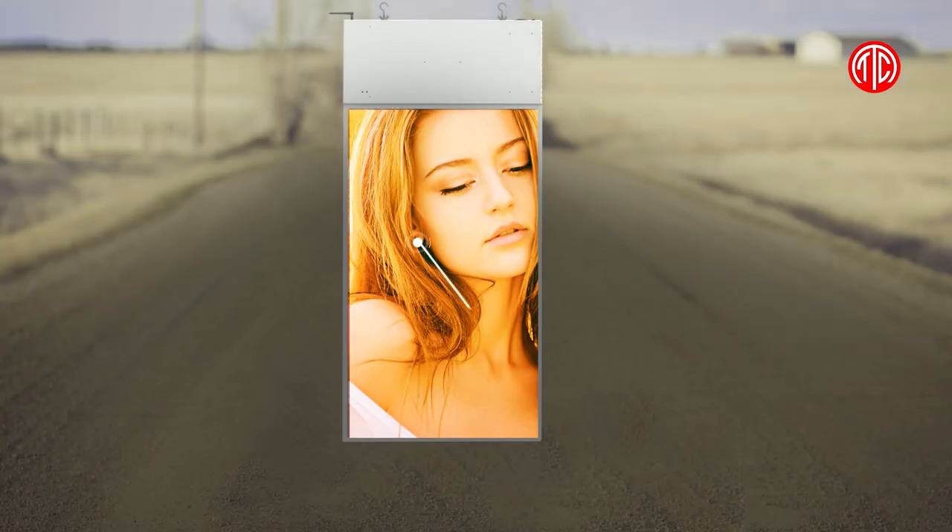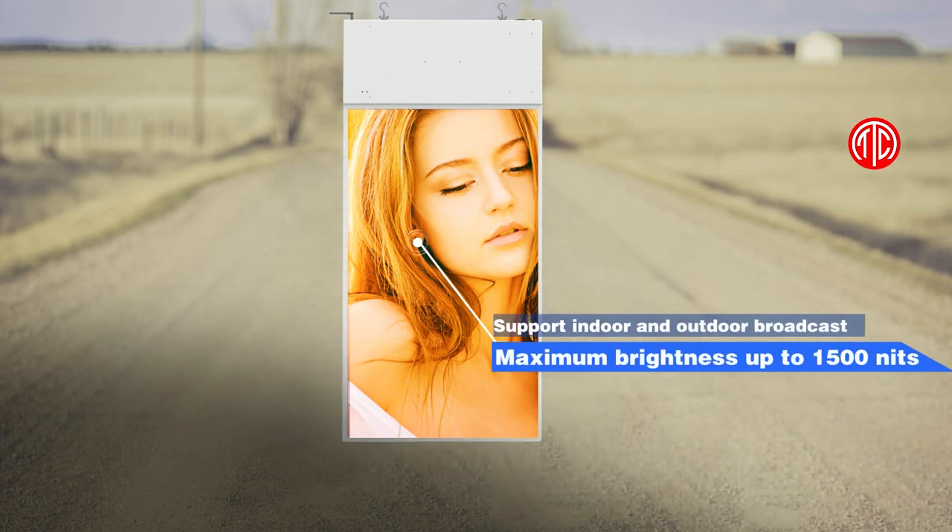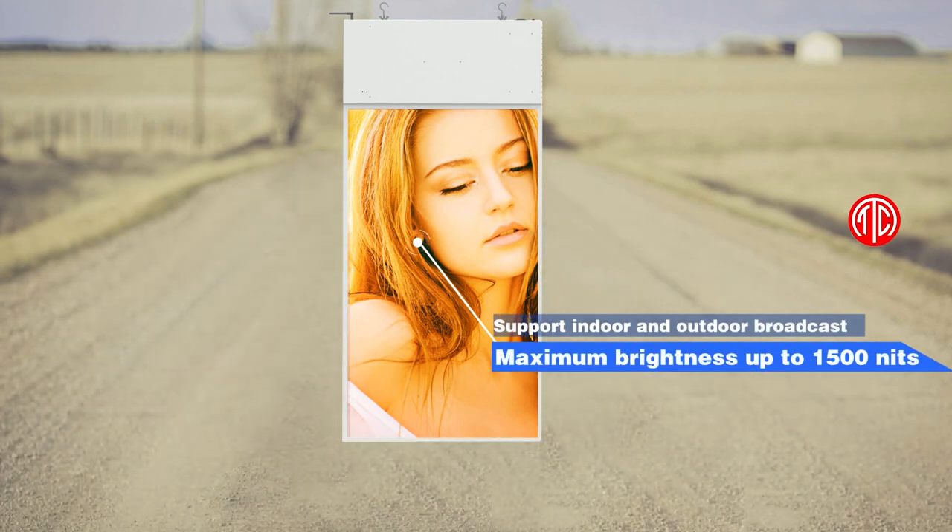Maximum brightness up to 1500 nits, supporting both indoor and outdoor broadcast.